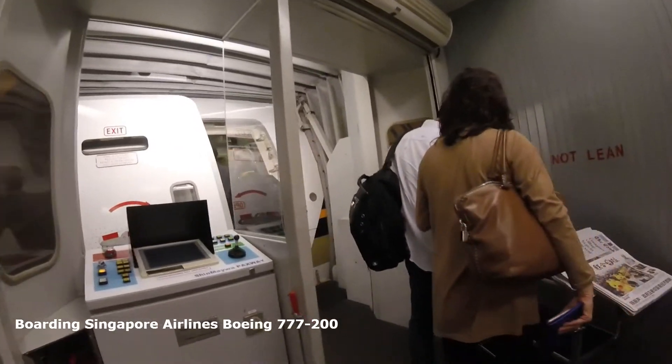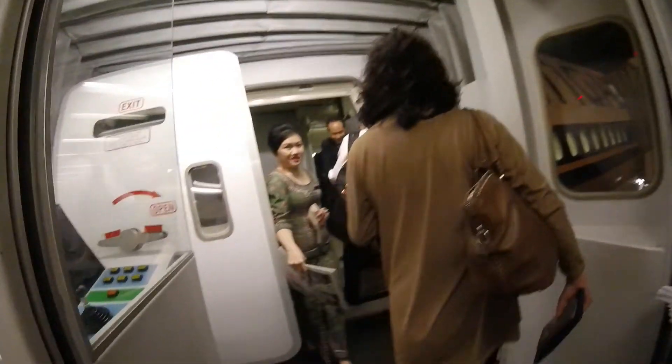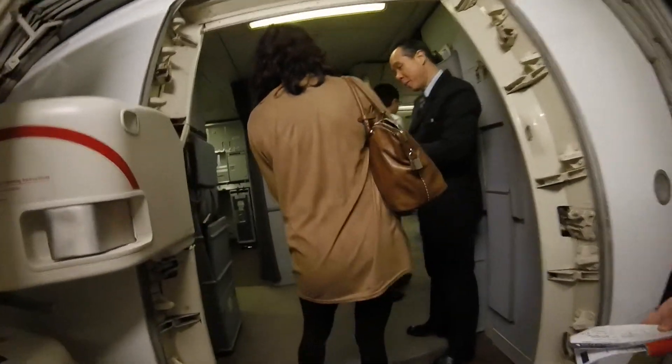Today I flew Singapore Airlines Boeing 777-200 on my way to Australia. Self-help newspapers on the right. As you will see soon, this is an older aircraft.